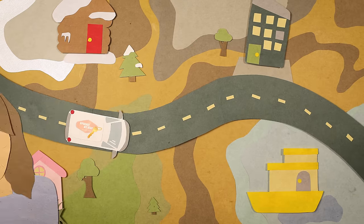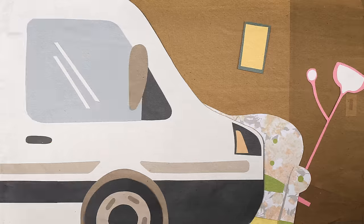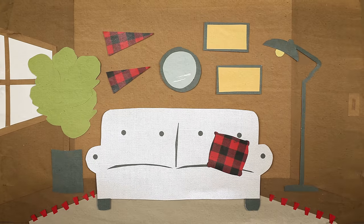Welcome to Upgrade My Stay, the show where me Kelsey and me Becky check into vacation rentals with the goal of upgrading the stay experience with some DIY, design, and decor.